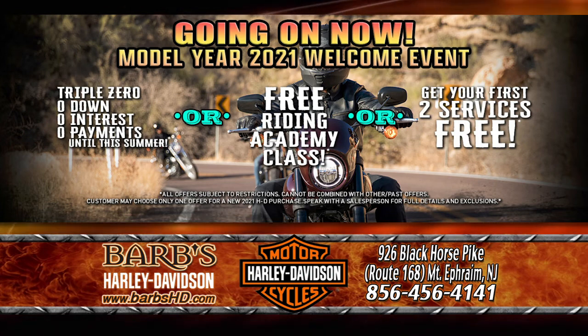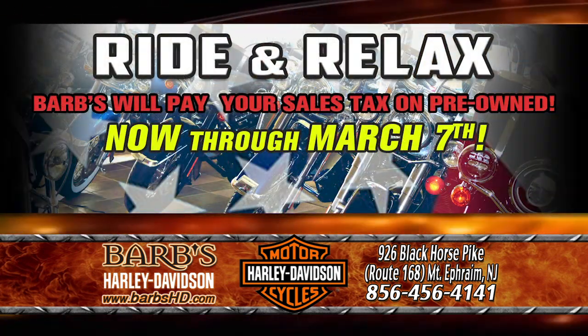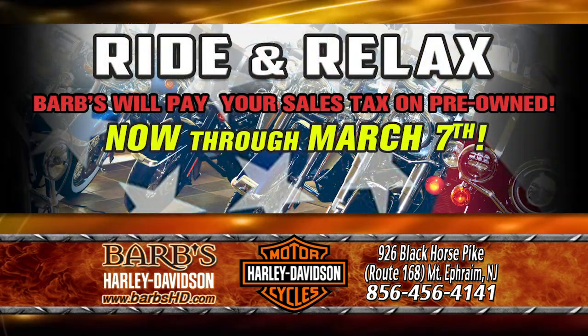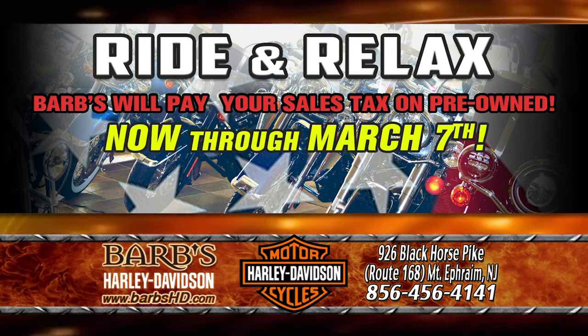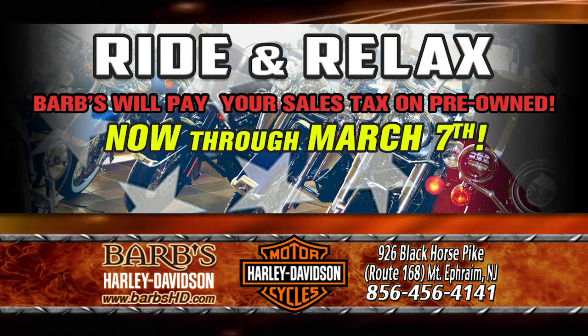If you'd like to choose a brand-new 2020, we're moving the metal — our Move in the Metal event is going on right now for any 2020s still here in the dealership showroom. Or you might want to go over to our pre-owned warehouse and choose one of our safety-inspected pre-owned motorcycles. If that's the case, just relax because Barb's is going to pay your tax.